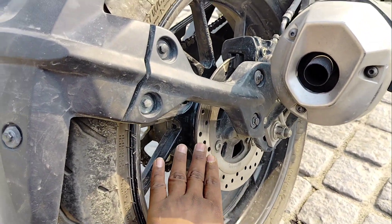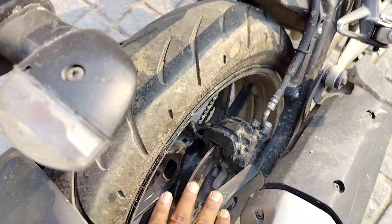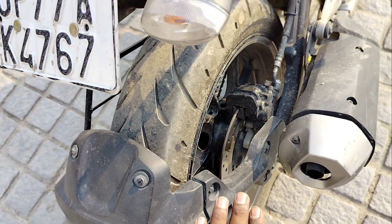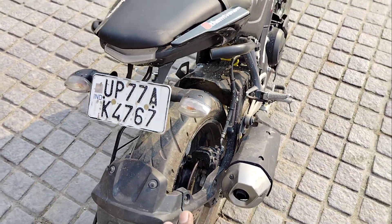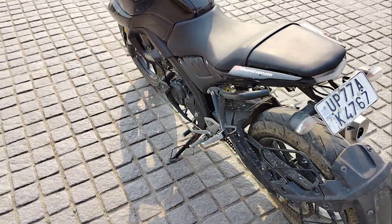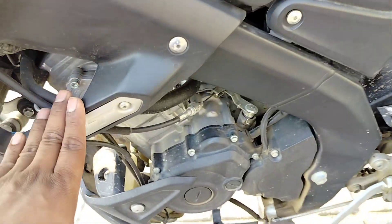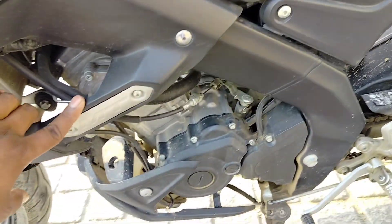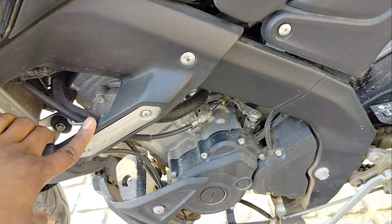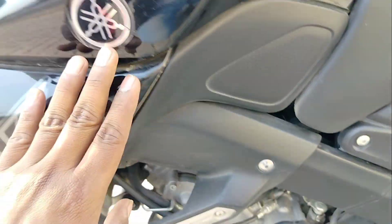In version 2, changes were made on the back side as well. Moving to engine power, the engine power specs are the same, producing 18.4 Nm at 10,000 rpm, which is very impressive for Yamaha.